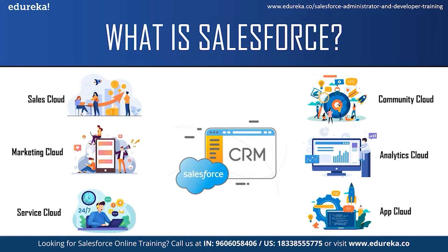Each of these services has its own functionality and can be used by different teams in a company. For example, the sales team can use the Sales Cloud, the support team can use the Service Cloud and so on.